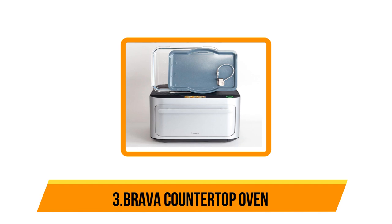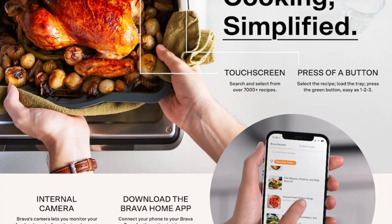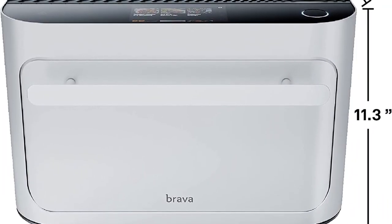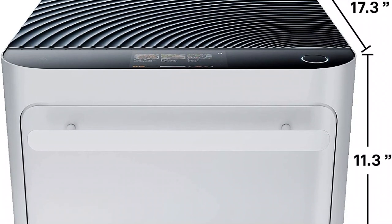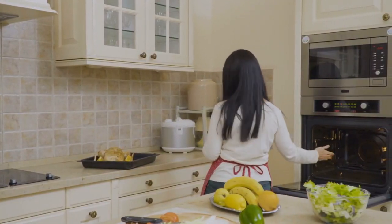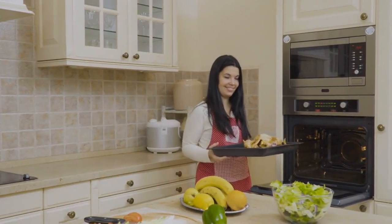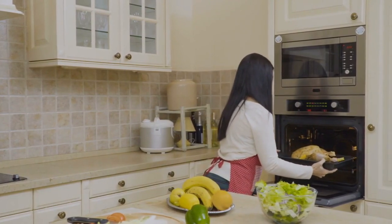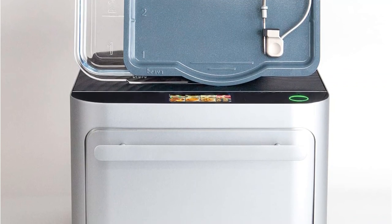Our third choice is the Brava countertop oven. With the most basic model costing over one thousand dollars, this is a big-time splurge, but for those willing to pay the price for convenience, it's a worthy one. Inside the Brava, your dishes get cooked to perfection by six high-powered halogen lamps that heat to 500 degrees in less than a second — that's right, the Brava cooks using light. You can cook two different dishes at different temperatures at the same time, and the oven has three zones, each with two lamps that can be customized individually.